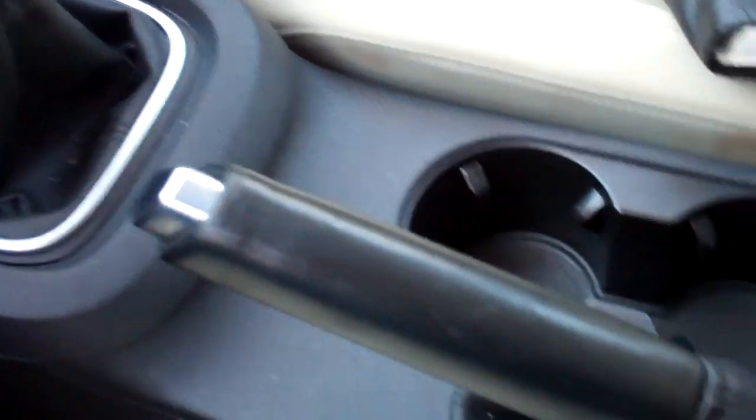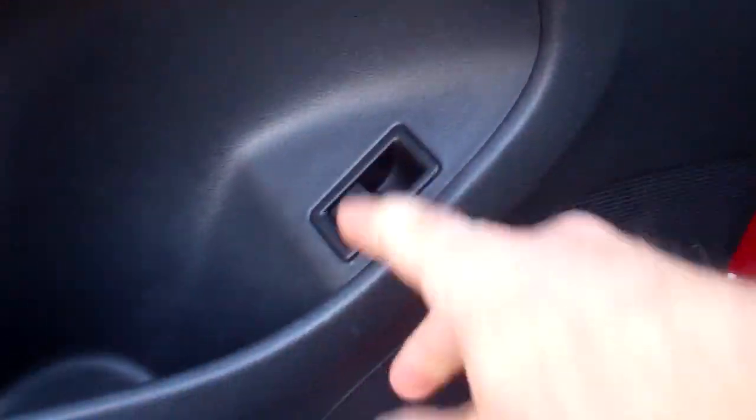Cup holders, storage compartments, a regular emergency brake — no electronics — that keeps the cost of maintenance down. Cup holders all around; the Germans don't want you to go thirsty.